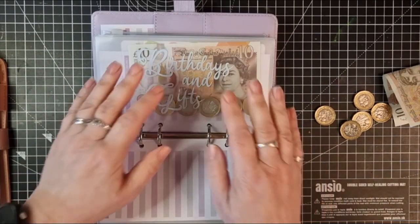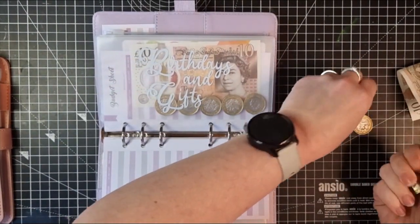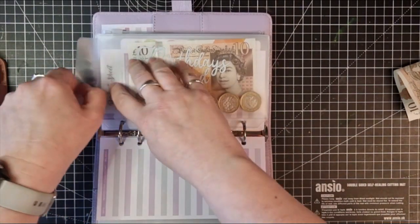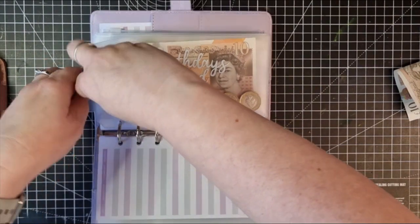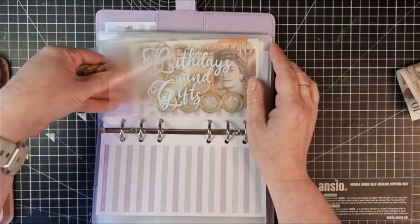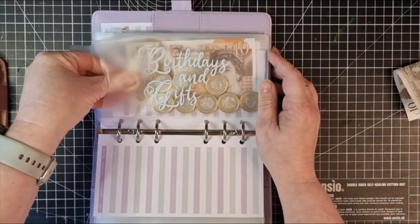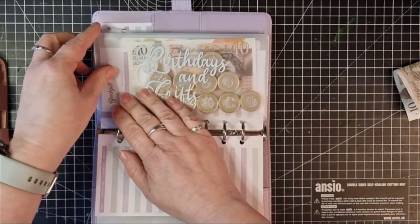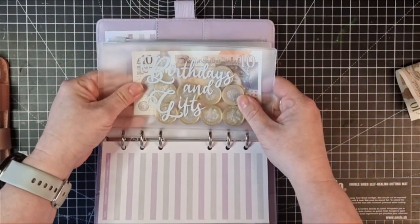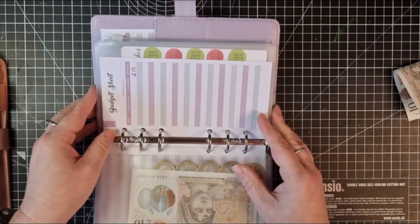Birthdays and gifts is getting another five pounds because it is Ben's birthday in two weeks — it actually is two weeks today. I think I'm probably just going to get him an Amazon gift card because I never know what to get him, and he works so he's got his own money and buys his own stuff, so he can get whatever he wants.